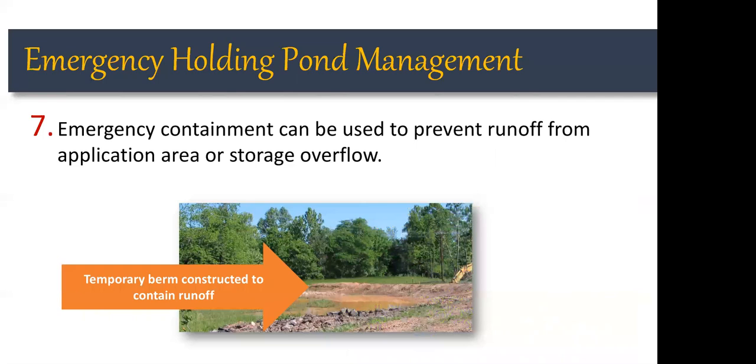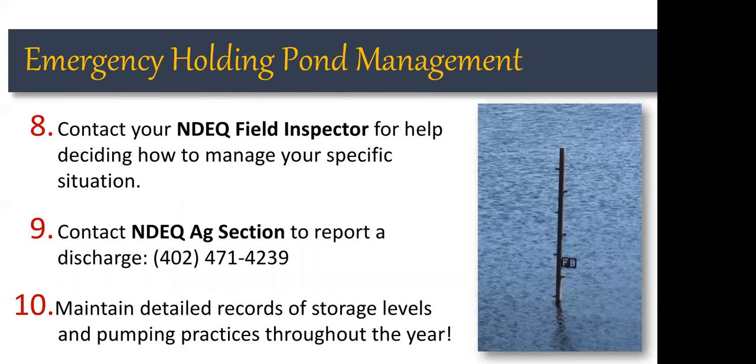It's a good idea to have equipment on hand for creating a temporary berm or temporary containment structure when lagoon or holding pond levels are high or when land application is occurring on saturated soil. A simple berm can contain anything that runs off from the holding pond if it does overflow, and a tailwater recovery structure at the low point of the field can capture runoff before it reaches waters of the state, allowing that material to be pumped and reapplied to the soil.